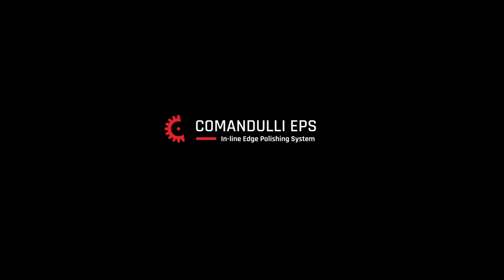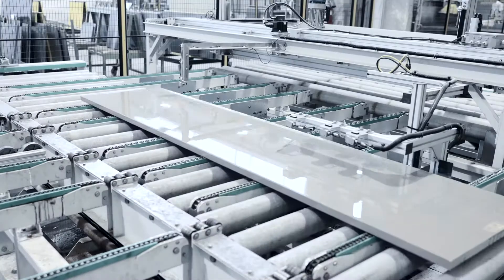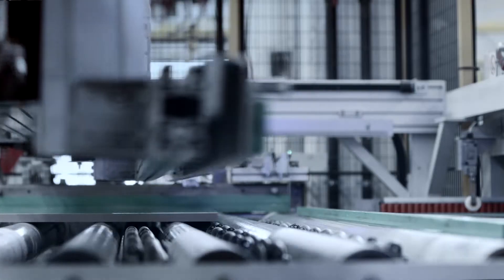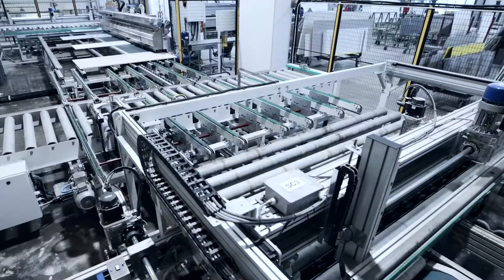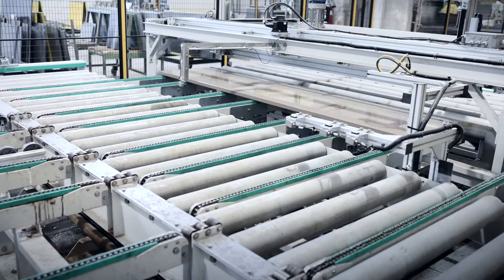Comanduli EPS – Inline Edge Polishing System. Comanduli EPS is an innovative solution that puts two or more edge polishing machines in line, connecting them to each other with an automatic roller conveyor system for the synchronized handling of the slabs.